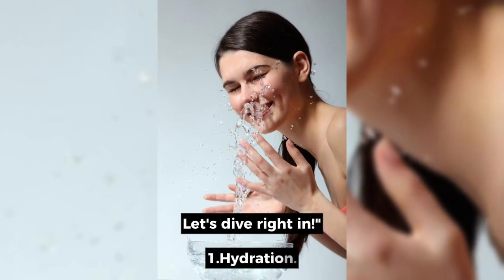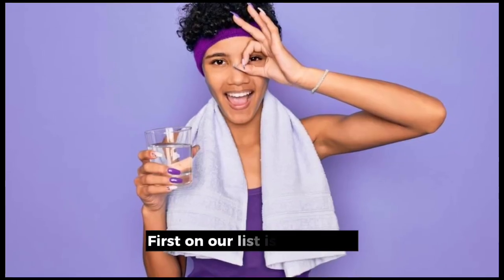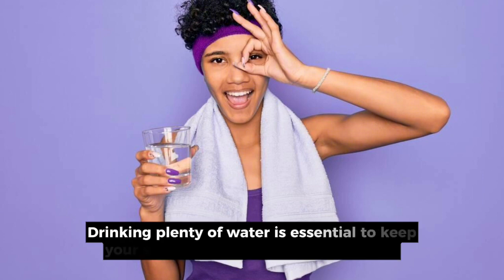1. Hydration. First on our list is hydration. Drinking plenty of water is essential to keep your skin hydrated and looking radiant.